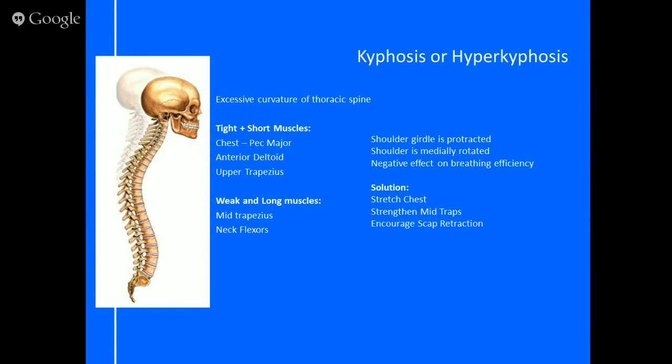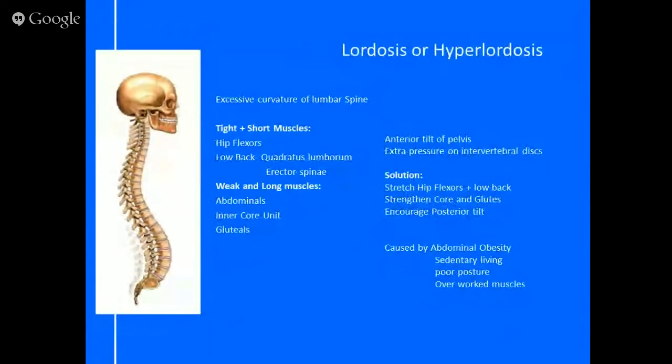The next postural issue is lordosis. This is seen in a lot of people who sit down all day — their hips throw forwards and they end up in a lordotic position where the curve in the lumbar spine is exaggerated. This can also be caused by abdominal obesity, where the weight in front pulls the whole pelvis forwards, causing a hyper-lordotic curve that flexes the spine in the lower area and pinches the back of the spine.